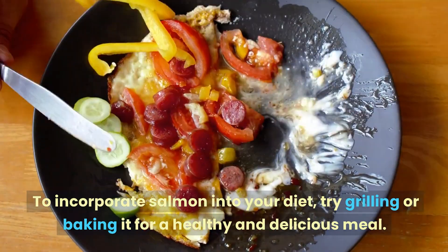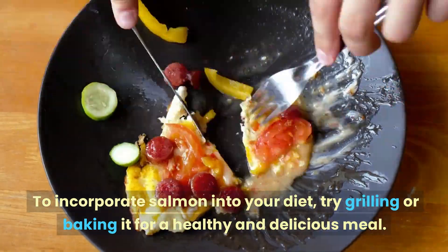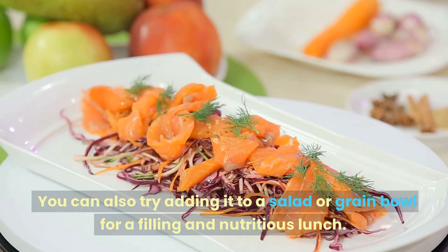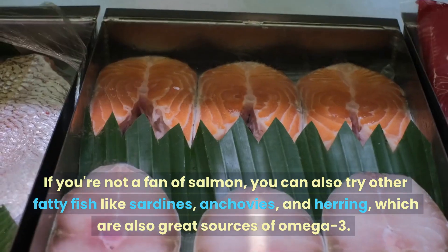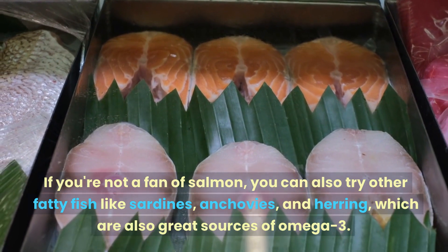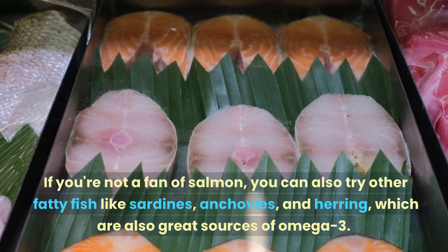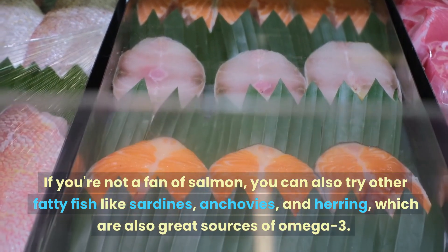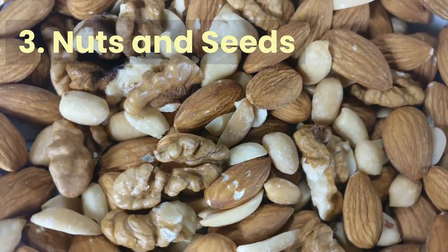To incorporate salmon into your diet, try grilling or baking it for a healthy and delicious meal. You can also try adding it to a salad or grain bowl for a filling and nutritious lunch. If you're not a fan of salmon, you can also try other fatty fish like sardines, anchovies, and herring, which are also great sources of omega-3.